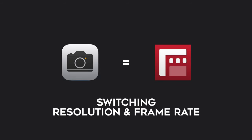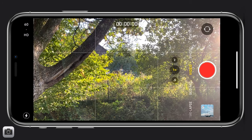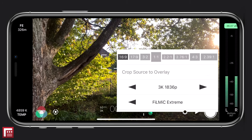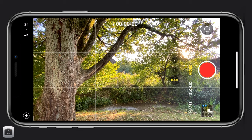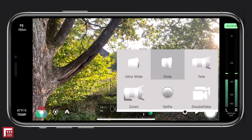The third similarity is switching resolution and frame rates. On the standard camera app, you have your current resolution and frame rate displayed at the very top left, and you can change that by tapping on one of them. With Filmic Pro, you have your resolution and frame rate displayed at the bottom where the time code is. To change it, you will find the settings under the gear icon. The last similarity is changing cameras. On both applications with my iPhone 11 Pro, I'm able to select all three lenses and switch between them.